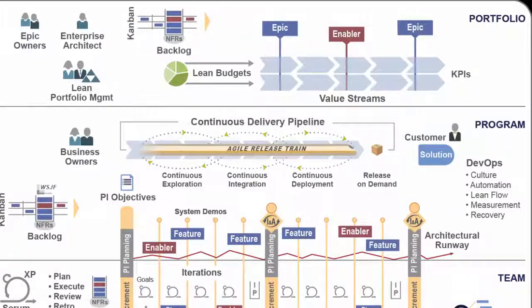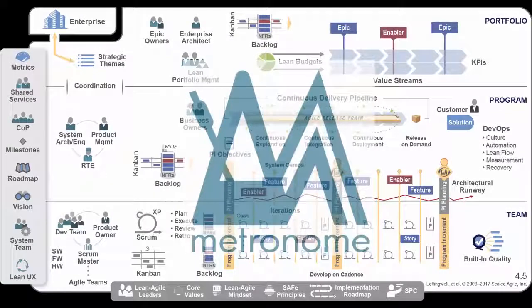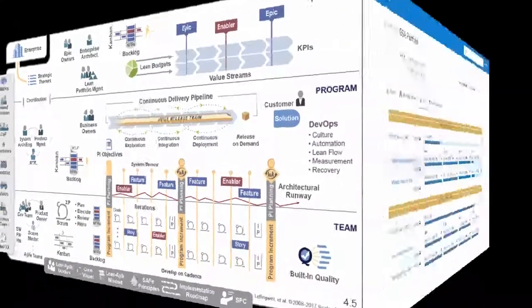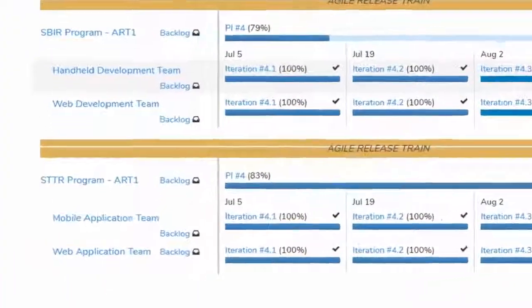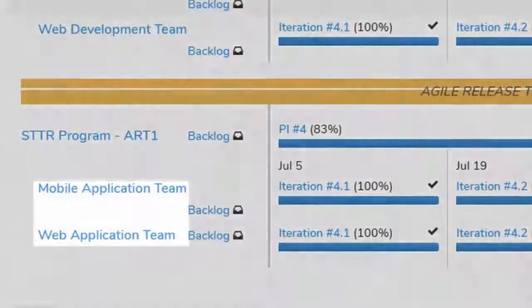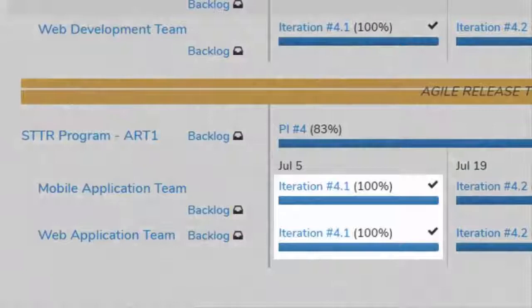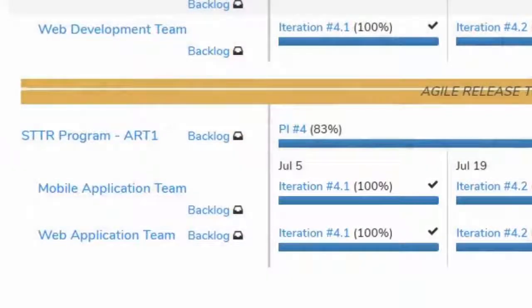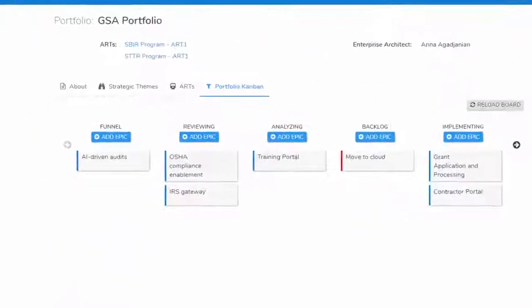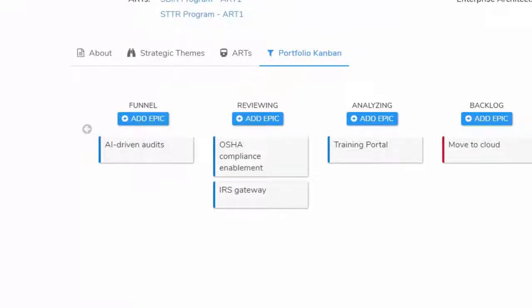At Radis, we designed Metronome to offer coherent, consistent, and actionable views into your SAFe portfolios, programs, and teams. Here is a screenshot of the Metronome portfolio page, showing the high-level view of the Agile release trains, teams, ongoing program increments, iterations, as well as the program and team-level backlogs. Metronome also offers portfolio and program-level Epic Kanban boards to enable lean portfolio management.